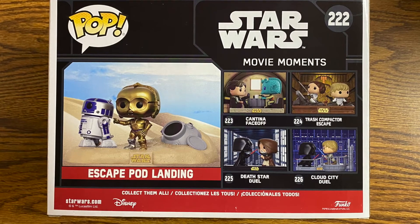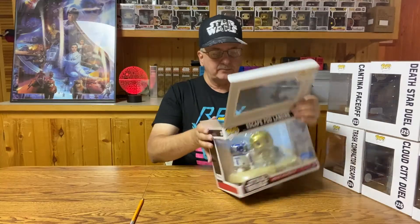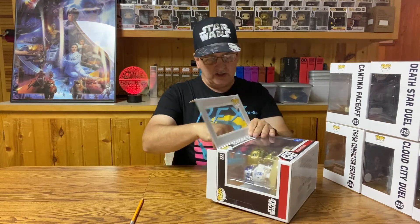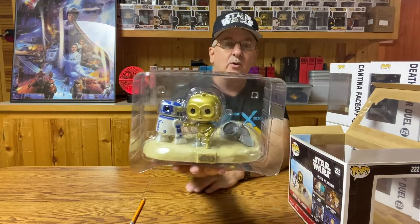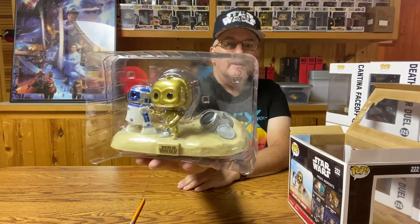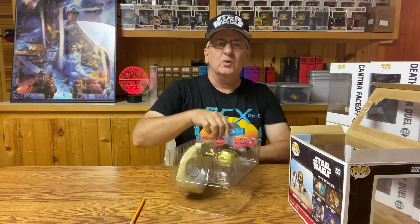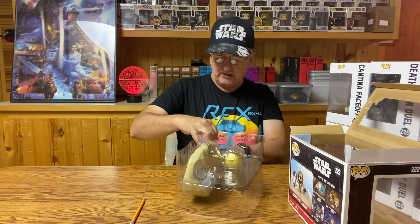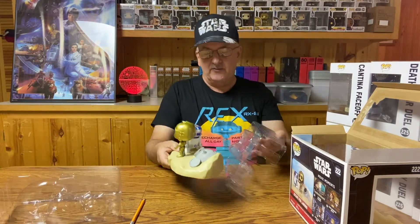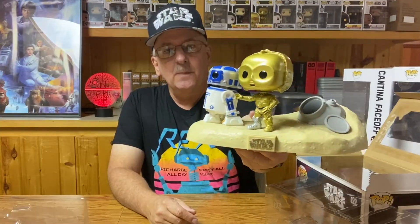As you can see, the box is actually done very well — you can very well see the figure. On the back, it even gives you a preview of what the other ones in this set look like. This first batch had five different sets of figures. With the C-3PO and R2-D2, you can see a lot better now what it looks like. I usually don't unbox the individual boxes of that stuff, but this one I thought would be kind of fun. I'm not going to do this with all of them.